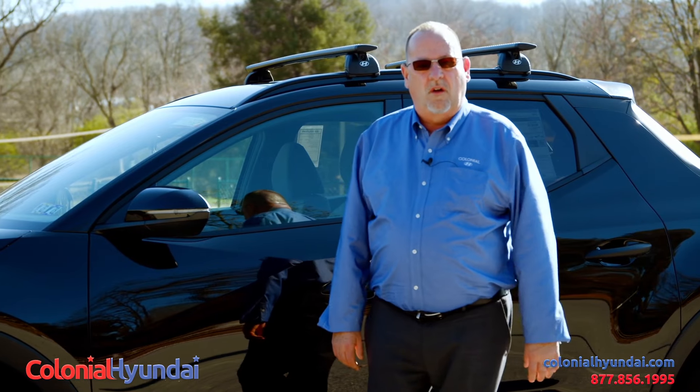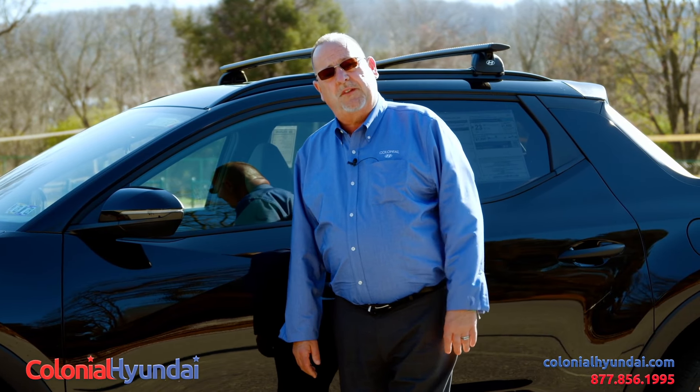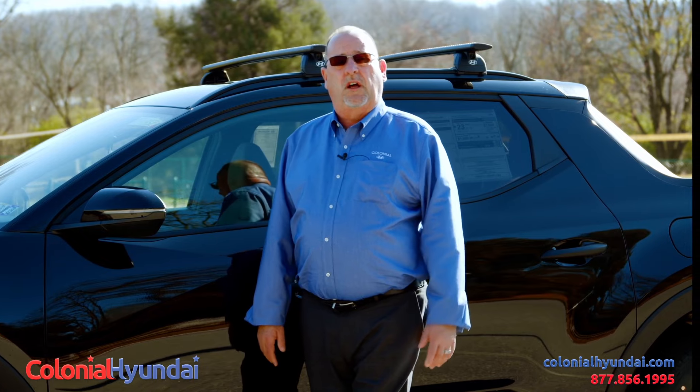For more information on models and trim levels, see us at www.colonialhyundai.com.